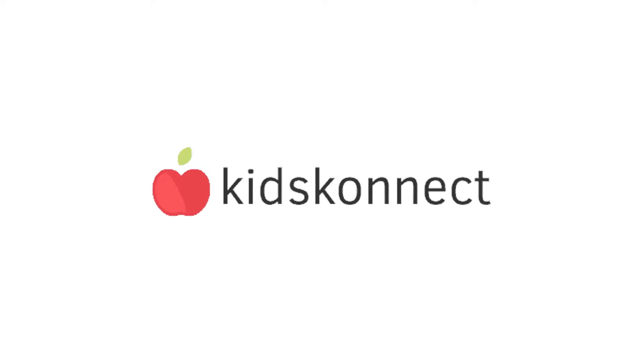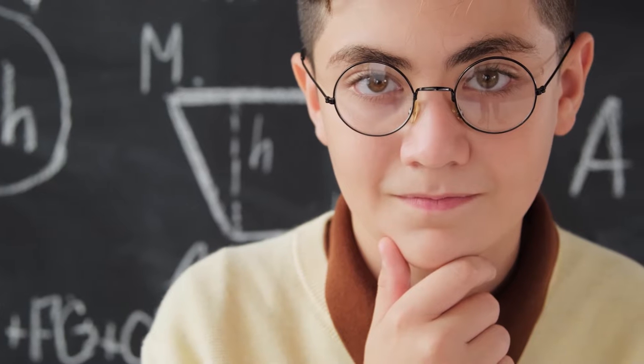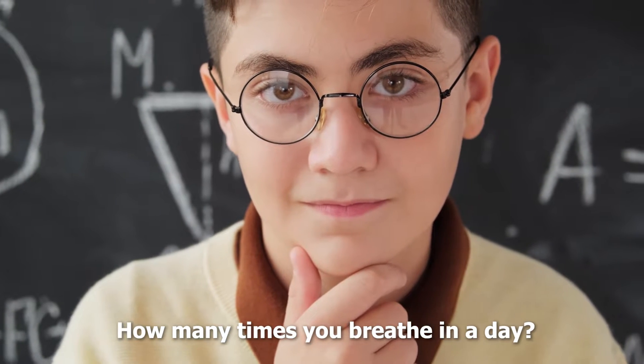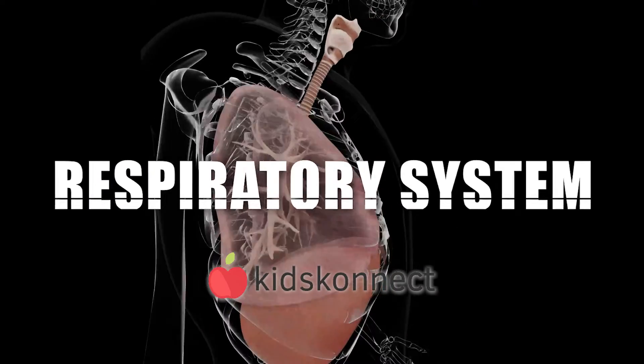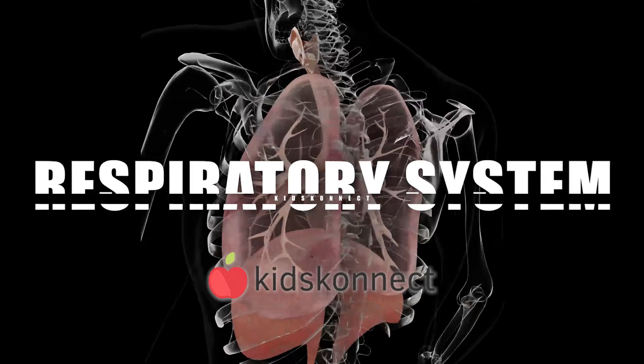Hello, and welcome to another Kids Connect video, where you can learn all about the world around you. If you were to guess how many times you breathe in a day, what number do you think that would be? In today's episode, we're going to learn about the respiratory system and how we breathe. Keep watching to the end to get the answer to this question.